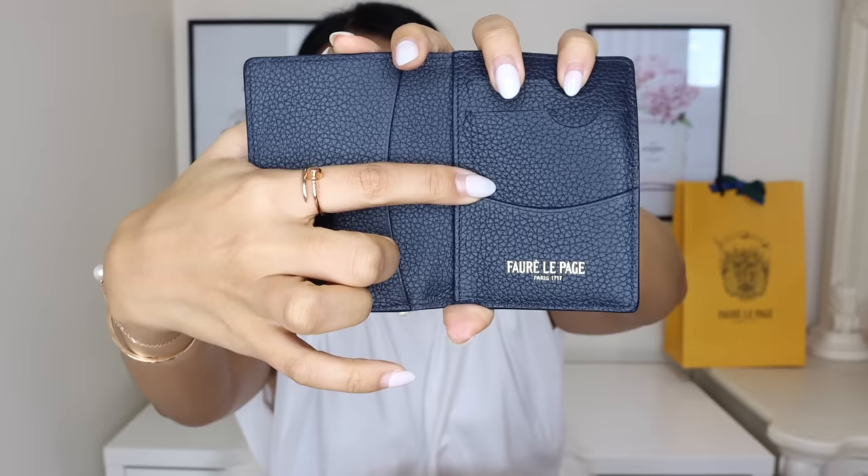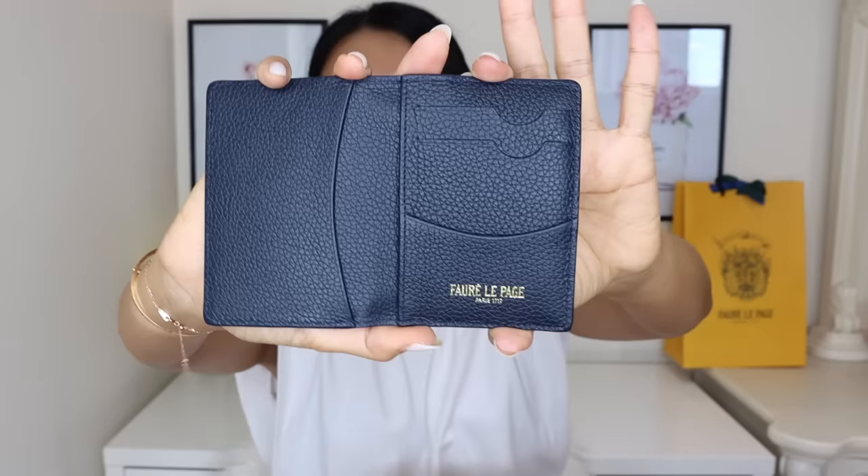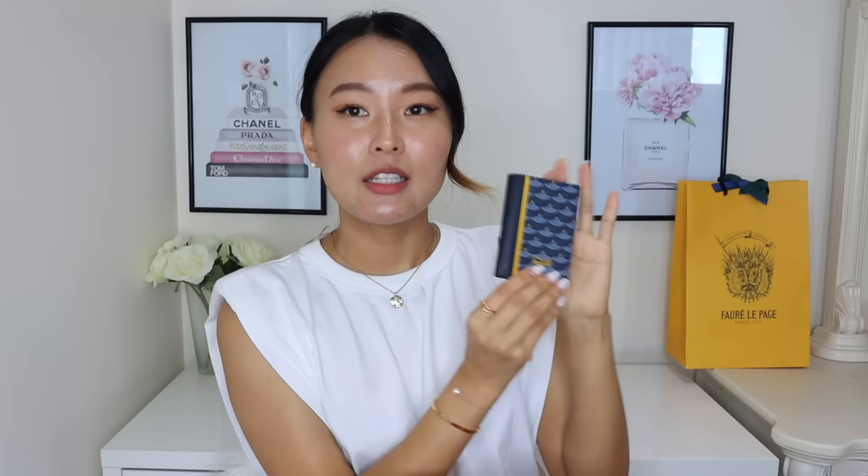I think this is the most perfect compact wallet size. You've got two card slots, another little slot, a slip pocket at the back, and a slip pocket on the other side — so you can definitely fit five to six cards really comfortably, and a couple more in the slip pockets since they're quite generous. This one currently retails for 530 Australian dollars, and I think that is an excellent price point given the immaculate quality and craftsmanship.